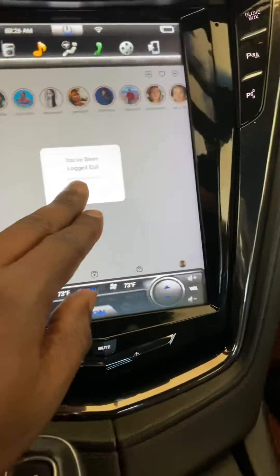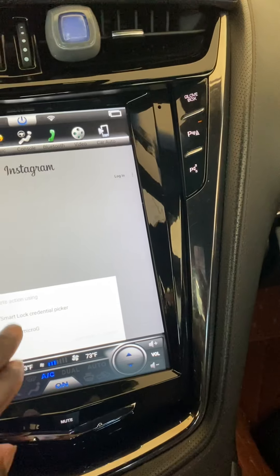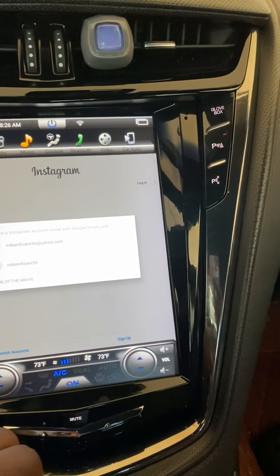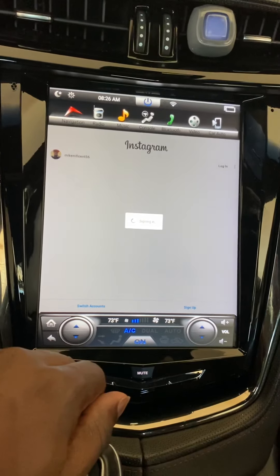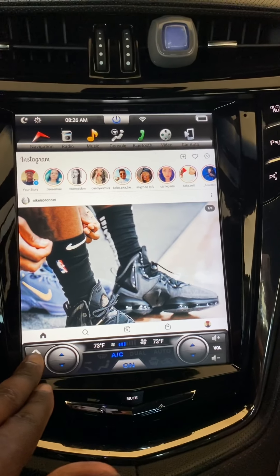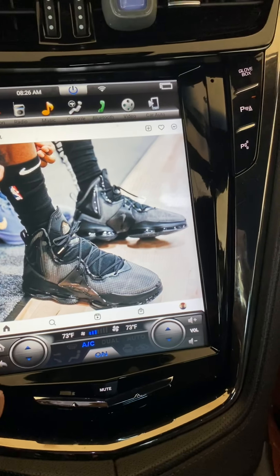Oh, I've been logged out — okay, whatever. I'll just put in my password or something. I can say that Instagram works.